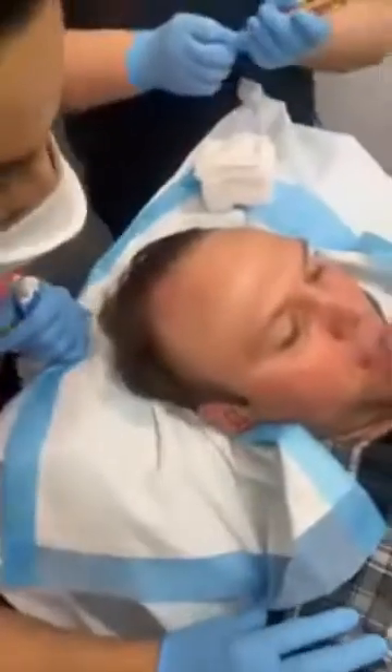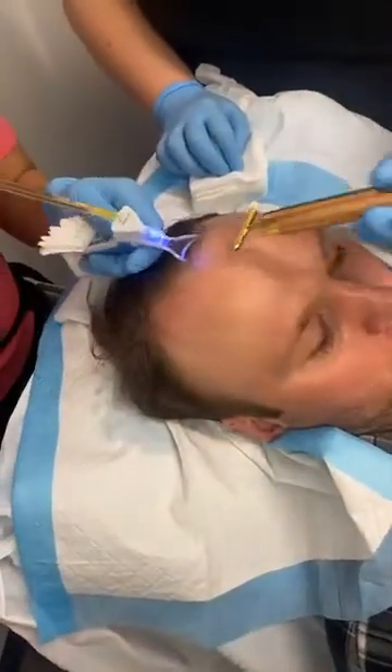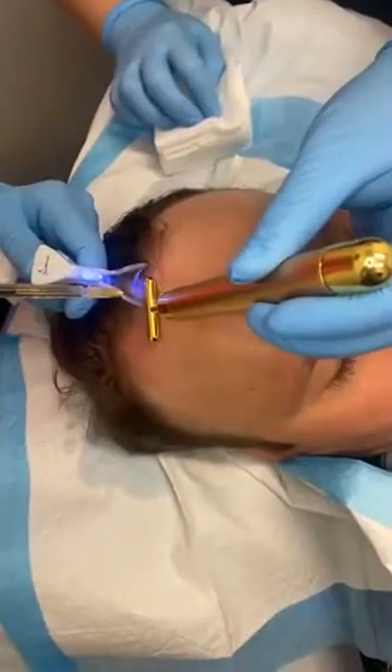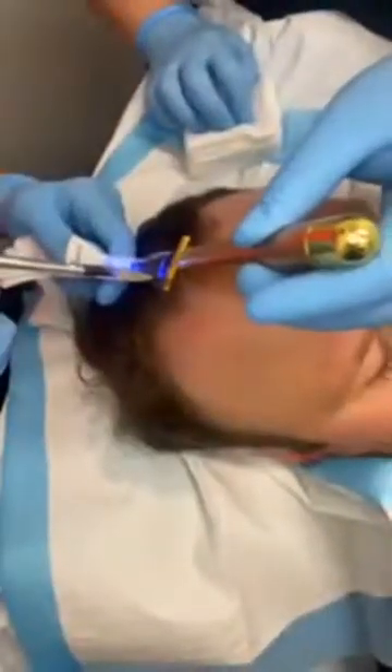We're using a component of our own blood, and it's going to be injected into the area. It's going to stimulate the hair follicles. Due to genetics and other factors, our hair goes through this process of going into that growing stage.